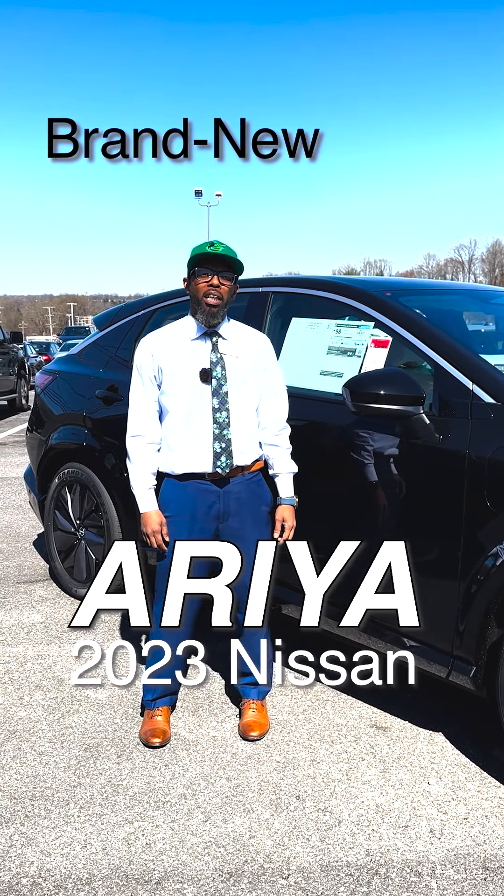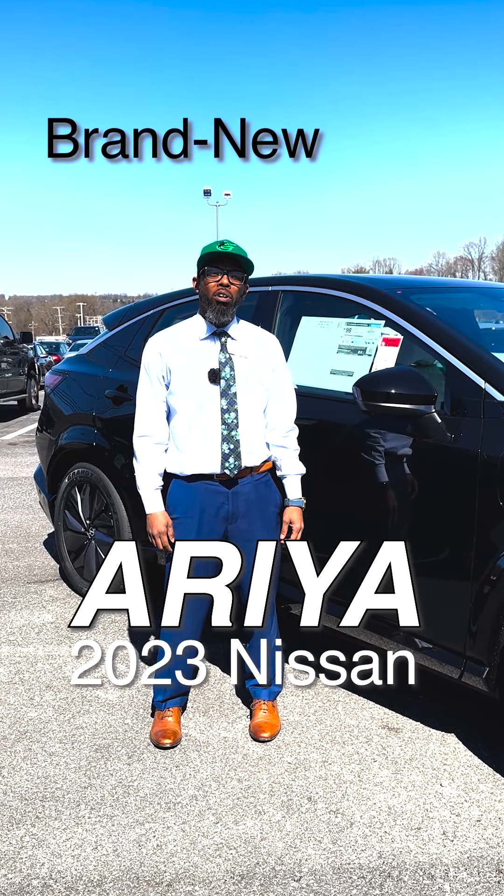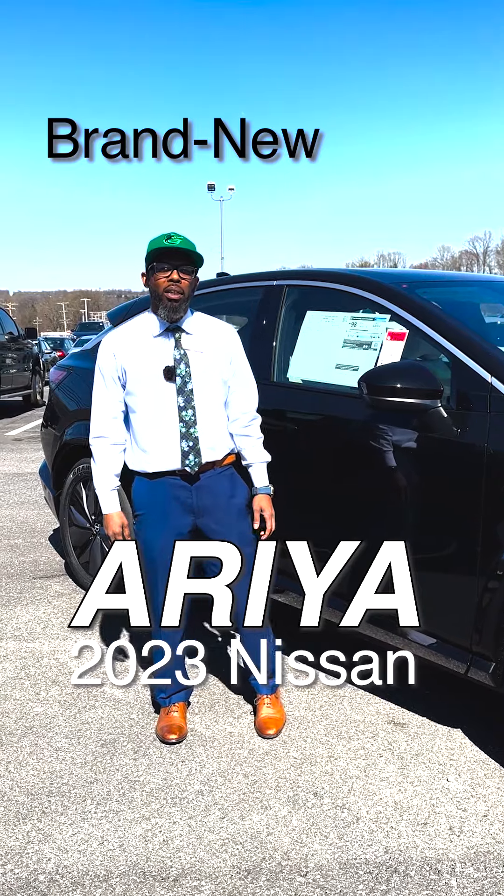Hey guys, Will Clements here with Bel Air Nissan, here with the brand new Ariya. Let me show you what this thing is all about.